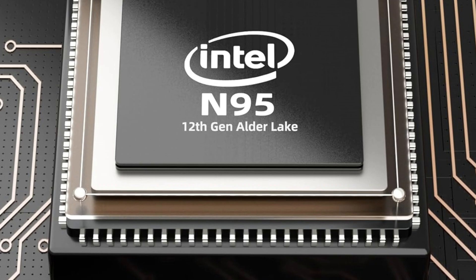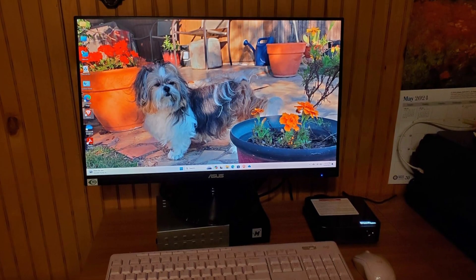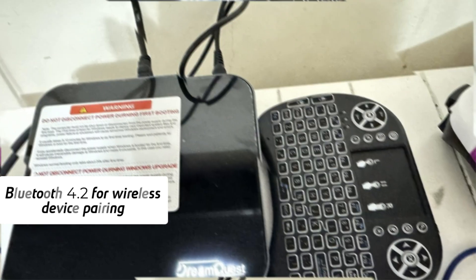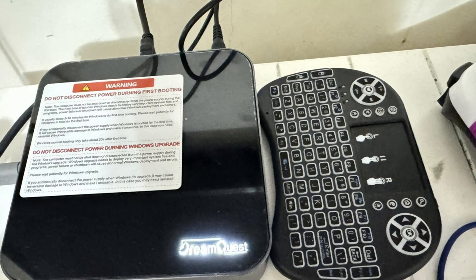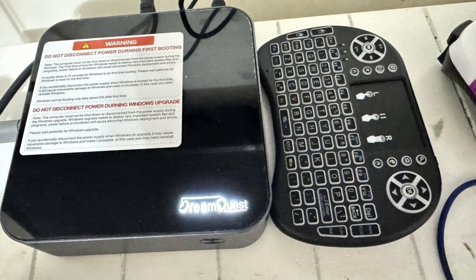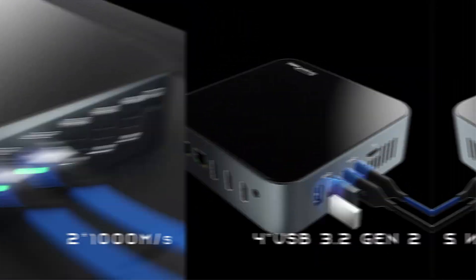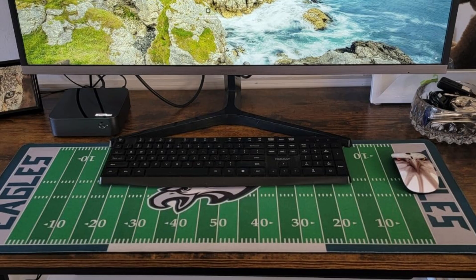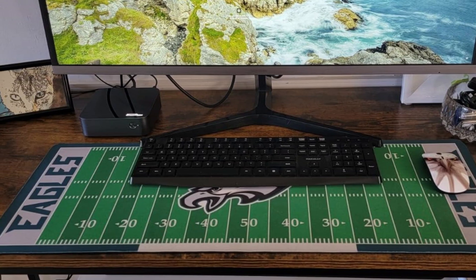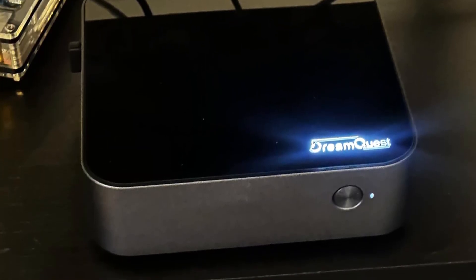Connectivity is a standout feature of this mini desktop. It includes USB 3.2 ports for fast data transfer, Bluetooth 4.2 for wireless device pairing, and Wi-Fi 5 for reliable internet access. The Gigabit Ethernet port also allows for a stable and high-speed wired network connection, ideal for professional or data-intensive applications. The Dream Quest Mini desktop supports 4K HDMI output, making it a versatile choice for various use cases, from home entertainment setups to office workstations.